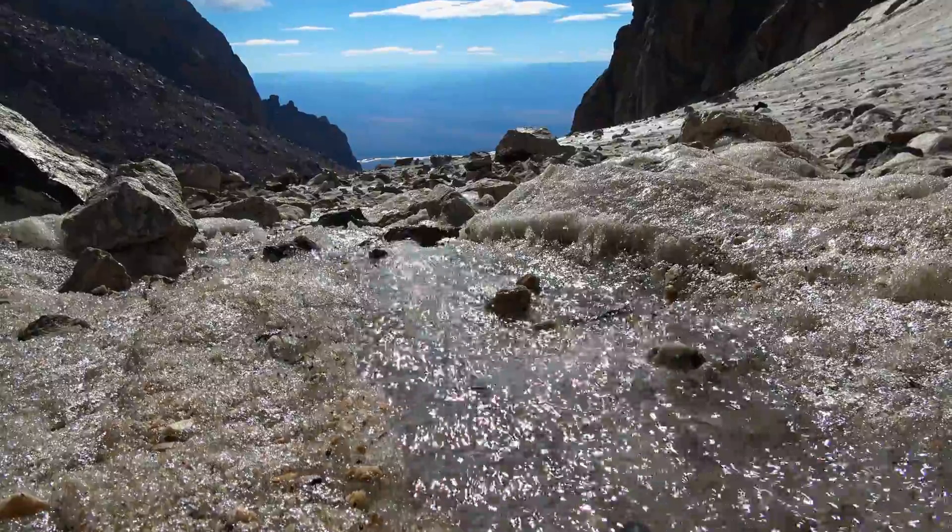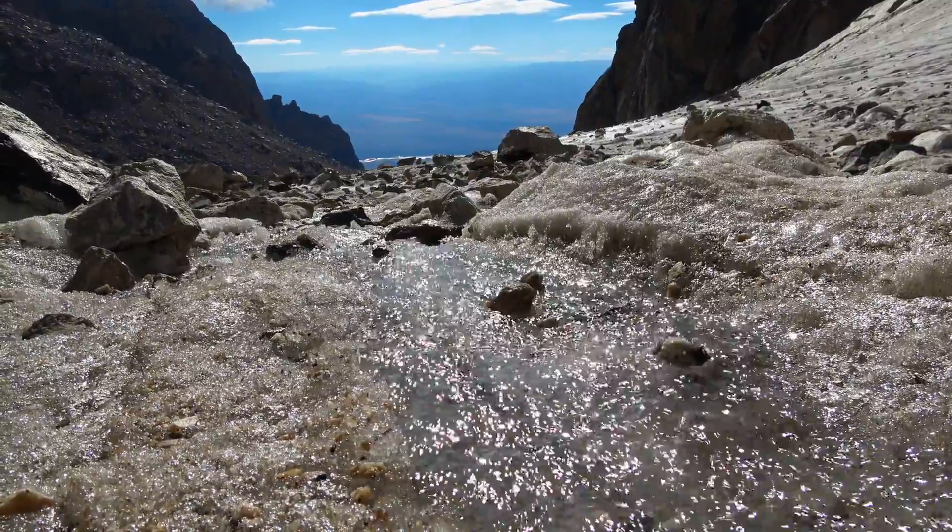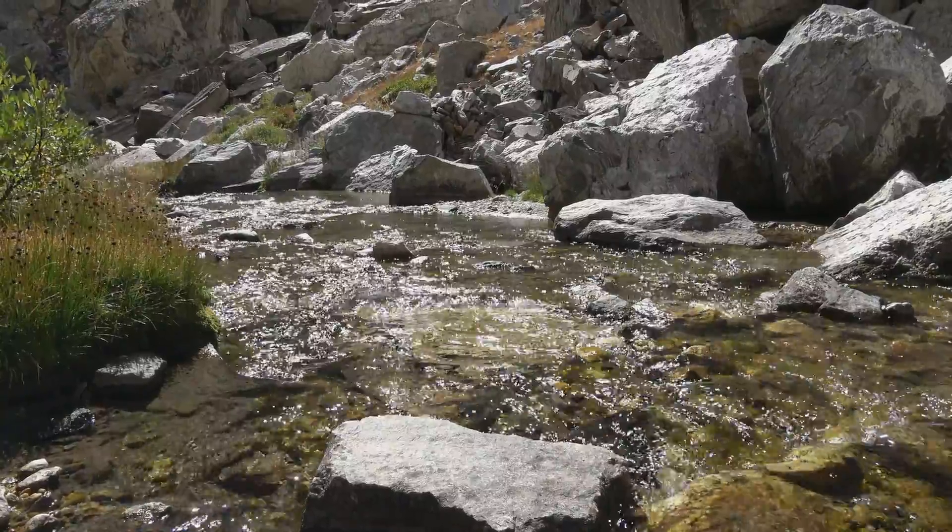Across Wyoming, glacial meltwater is a significant contribution to the Snake and Green Rivers, which provide water for irrigation.